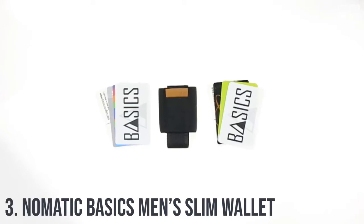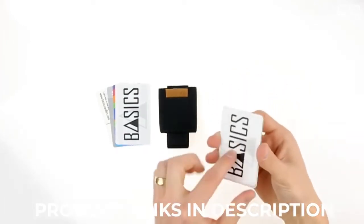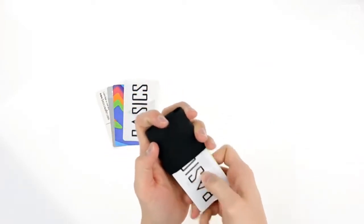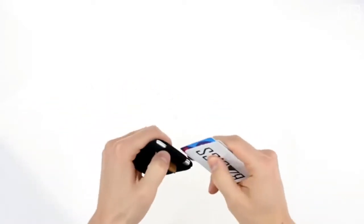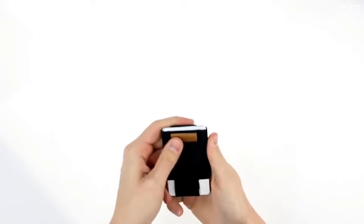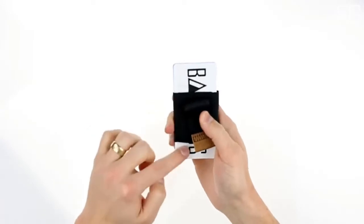At Number 3: Nomadic Basics Men's Slim Wallet. It is a slim minimalist wallet with easy access to all cards — a pull-tab minimalist wallet that offers a slim profile. The traditional bifold wallet carries more than you will ever need; it's too big for comfort and causes back problems. Basics Wallet is the solution, offering these convenient features: slim, durable, and easy access to all cards.